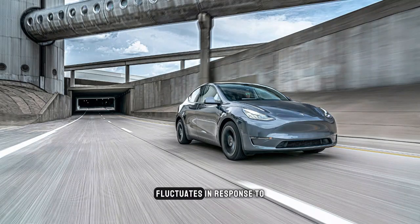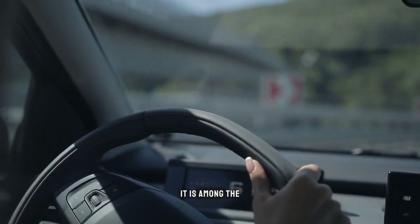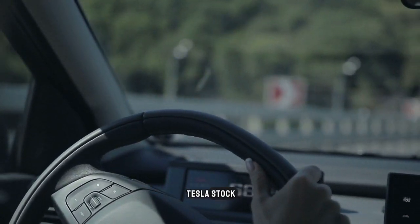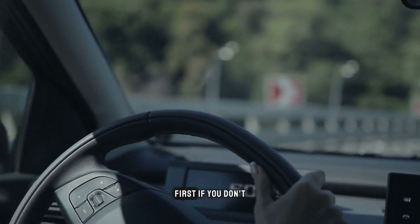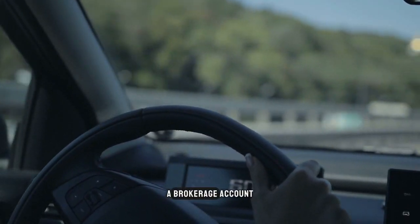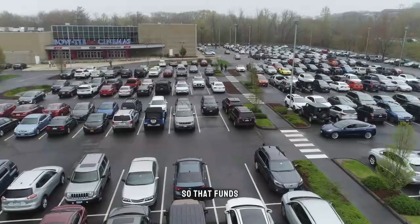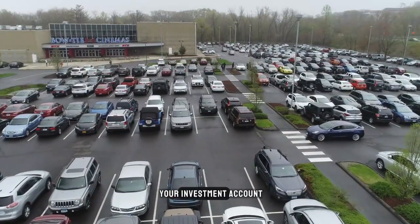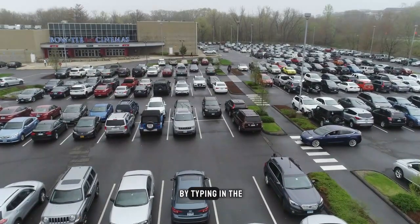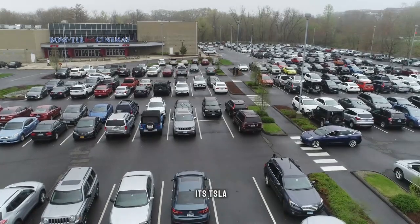Given that the share price frequently fluctuates in response to news releases, earnings announcements, and other events, it is among the most actively traded equities. How can you get Tesla stock? First, if you don't already have an account, open a new one with an online brokerage — a brokerage account can be opened in just 10 minutes or less. Next, link your bank account so that funds can be deposited into your investment account. Then, with a few clicks, place the buy order by typing in the ticker symbol — which for Tesla is TSLA.